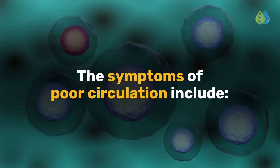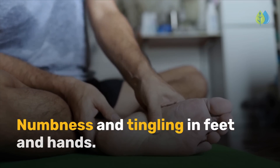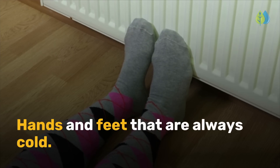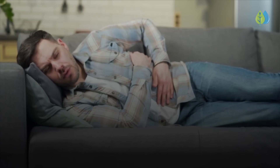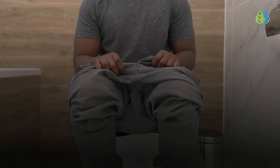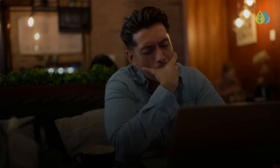The symptoms of poor circulation include: numbness and tingling in feet and hands; hands and feet that are always cold; swelling and fluid buildup, known as edema; and digestive problems such as cramping, abdominal pain, diarrhea, constipation, and bloody stools.